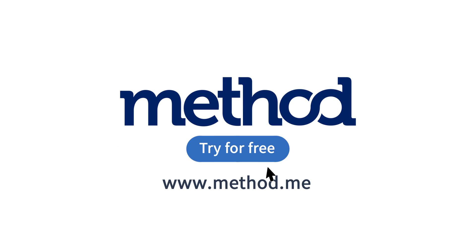If you're ready to spend more time out in the field and less at your desk, get started with your free trial of Method Field Services at method.me. No credit card or contract required.